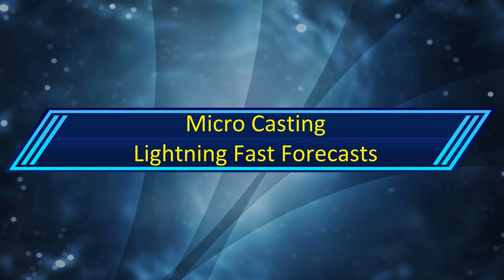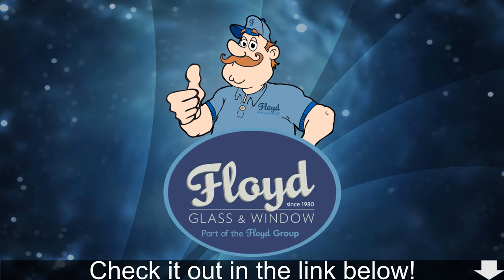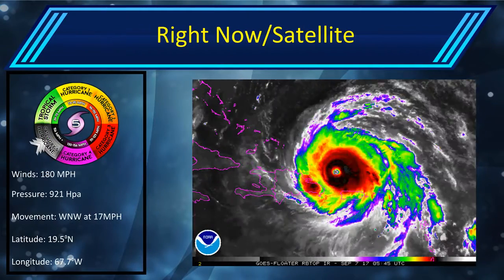Hello and welcome to Update 11 on Hurricane Irma. Before this video starts, this is proudly sponsored by Floyd Glass and Window. Check them out in the link below. Let's go right into it right now.